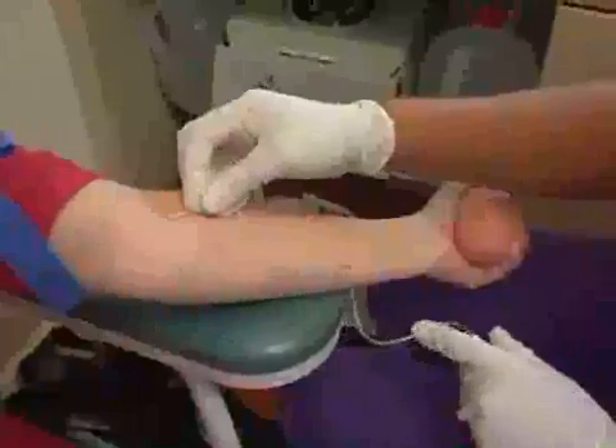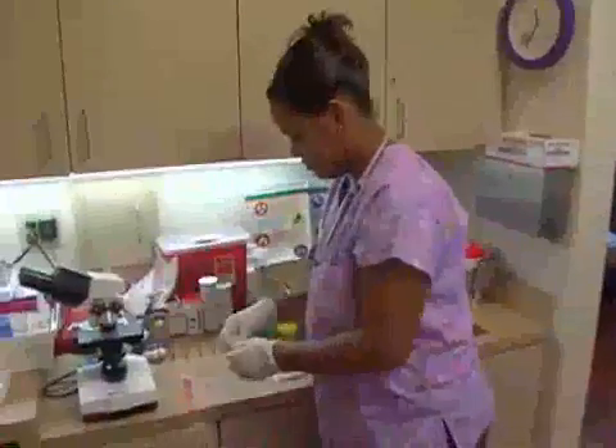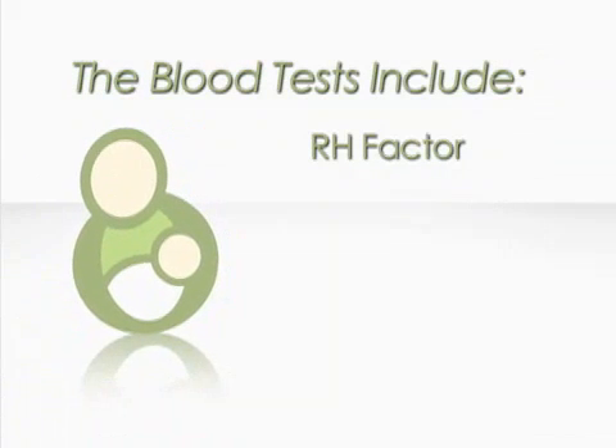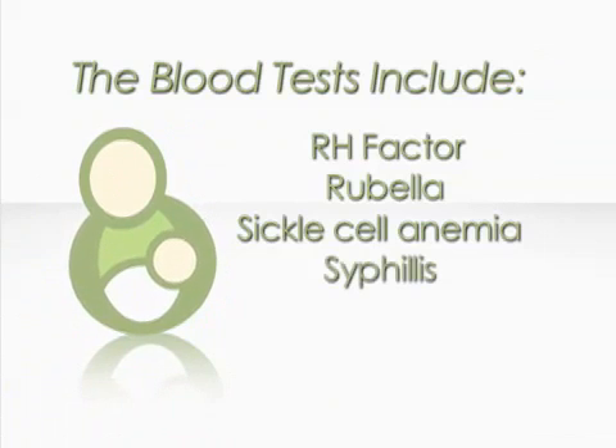Initially, women have testing done on their urine and their blood. We test your urine to see if you have an infection. In my practice, we do drug screening on all women. The blood tests include RH factor as positive or negative, rubella or sickle cell anemia, syphilis, HIV, and hepatitis.